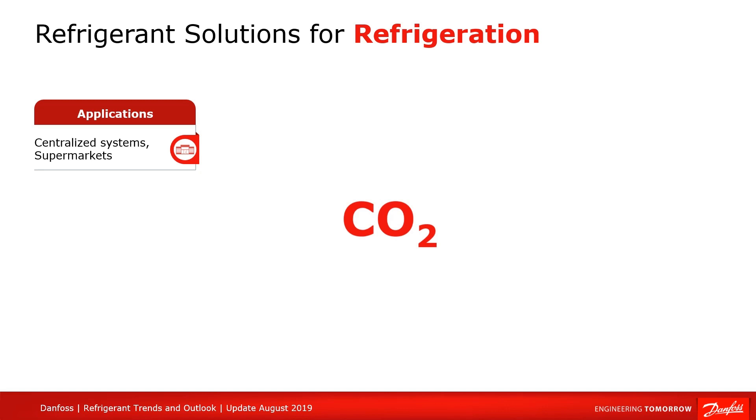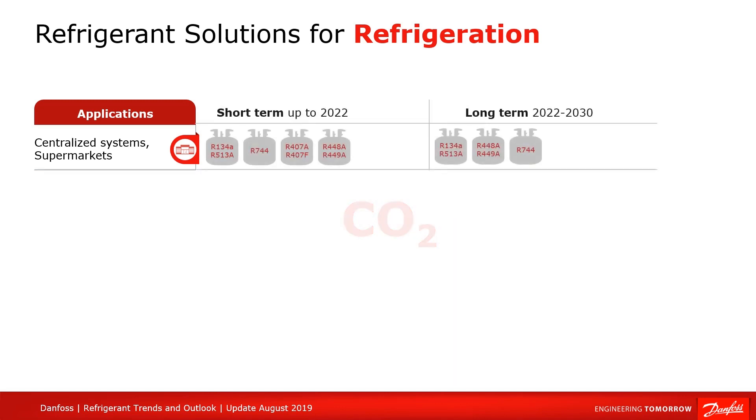CO2 technology has progressed a lot with the success of ejector technology. Even in the Middle East, supermarkets have demonstrated using CO2 to improve efficiency. In the future, we'll also see a partial transformation to cascade systems where you have a chiller-like solution that uses R134A, R513A, or even R1234ZE combined with CO2 and indirect systems.